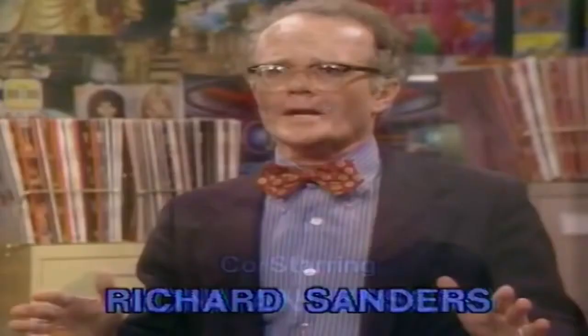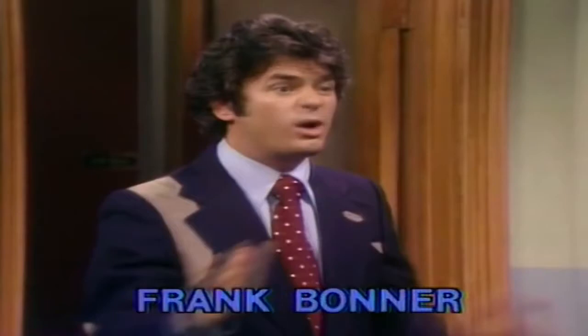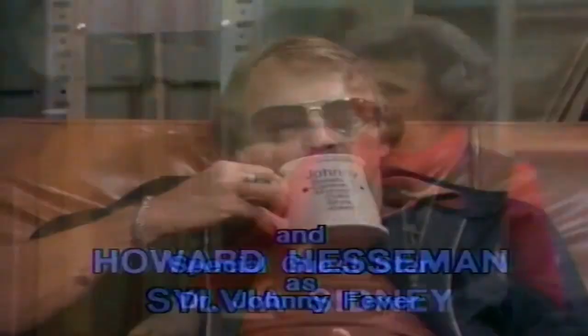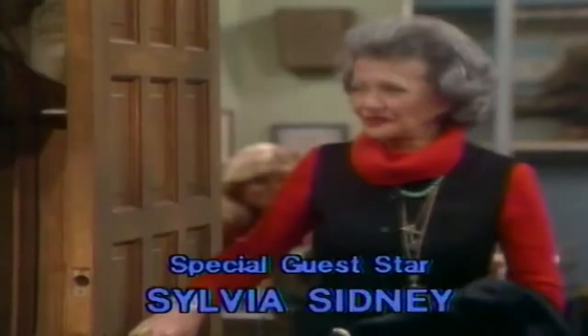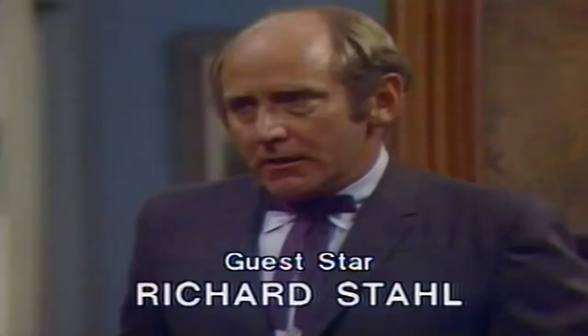You'll get big numbers for the pilot because people are curious, and then no one's going to tune in on their All Access thing. So CBS, you've been warned. You've been warned. You've been warned!